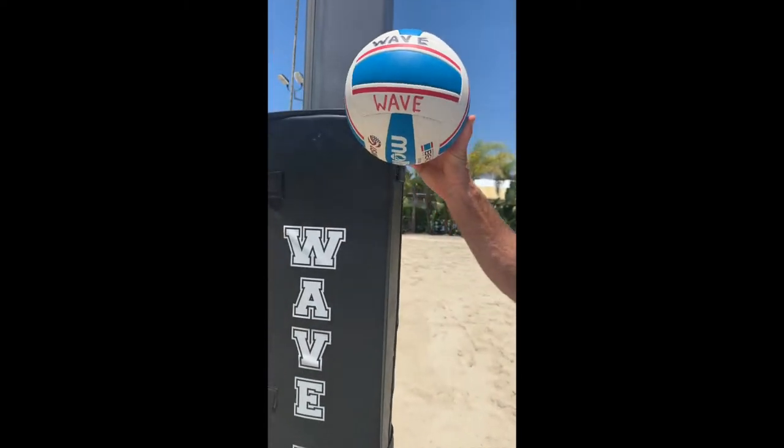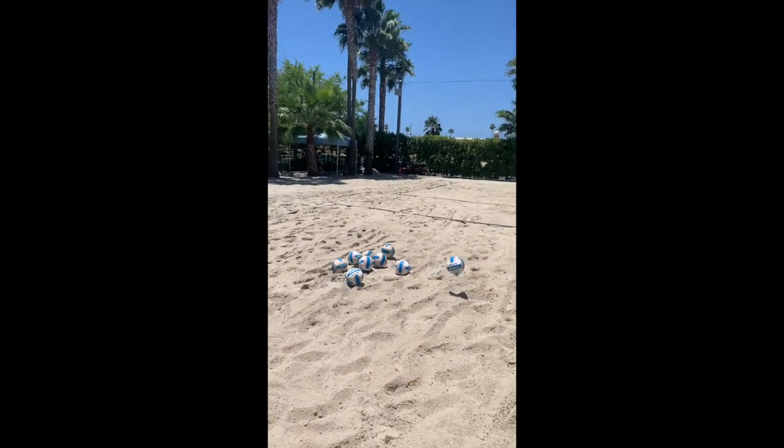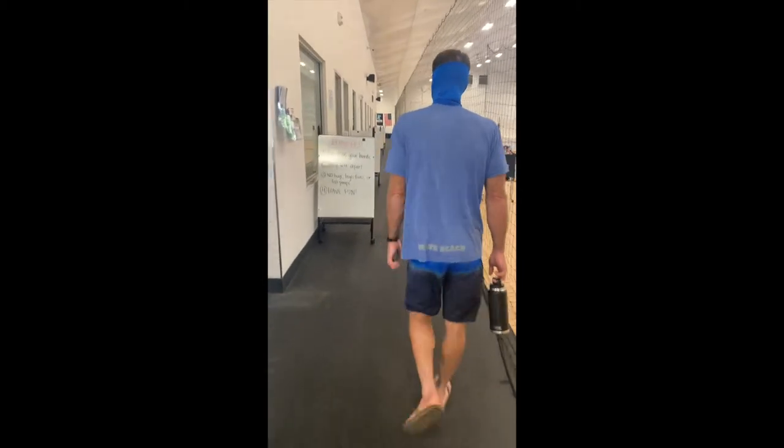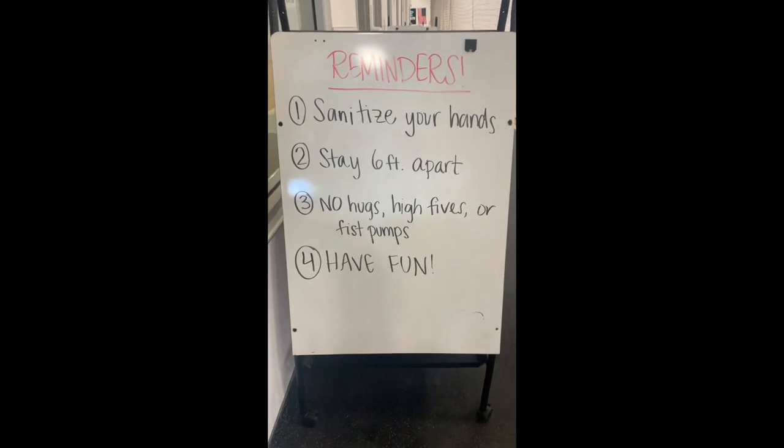Just another reminder that we will be doing this after every beach and indoor practice. For our beach volleyballs, we will have different colored waves on the ball matching the assigned court — so red wave will be on court two.